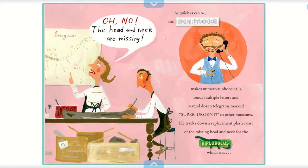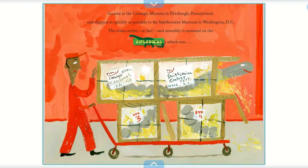As quick as can be, the curator makes numerous phone calls, sends multiple letters, and several dozen telegrams marked super urgent to other museums. He tracks down a replacement plaster cast of the missing head and neck for the Diplodocus, located at the Carnegie Museum in Pittsburgh, Pennsylvania, and shipped as quickly as possible to the Smithsonian Museum in Washington DC.